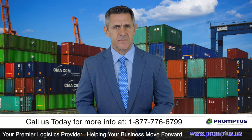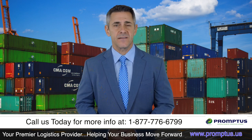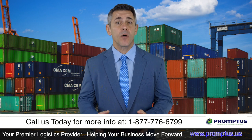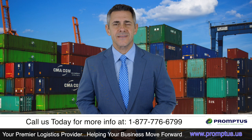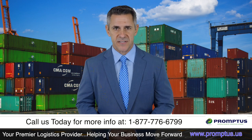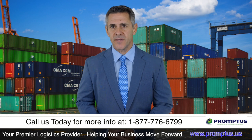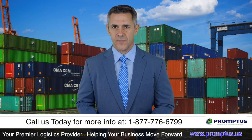Having a licensed customs broker on your team can be an excellent way to help you navigate these situations and even help you prevent them from occurring in the first place. At Promptus LLC, we offer clients full-scale logistics services, including handling CBP-related concerns. Contact us today for more information.